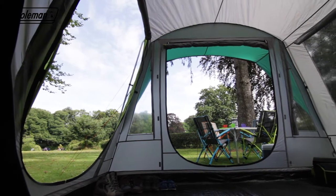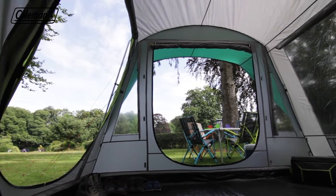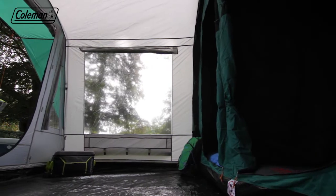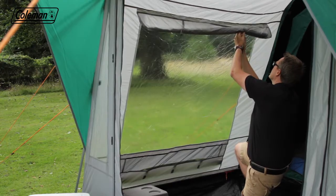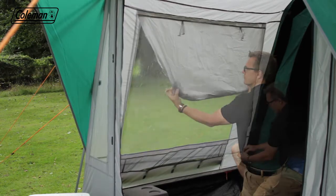The living area provides ample space for the family to dine and relax together if the weather takes a turn for the worse, and it also features large PVC windows with covers offering the ultimate balance of light and privacy.